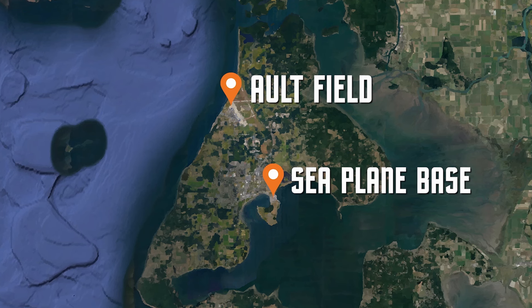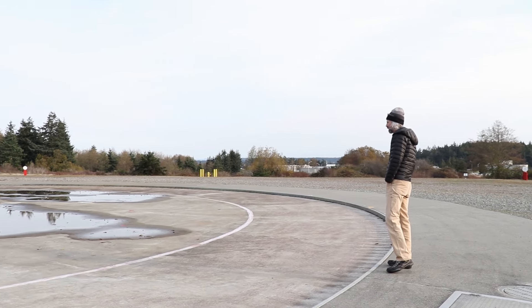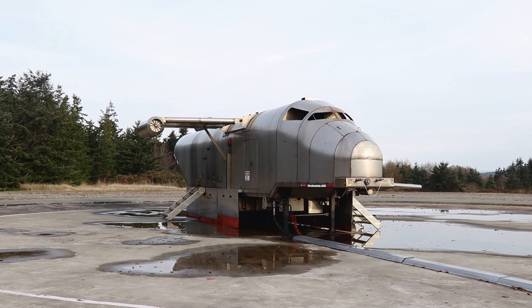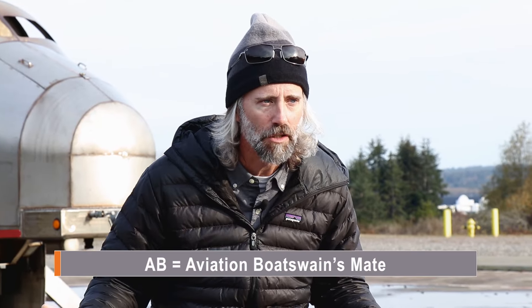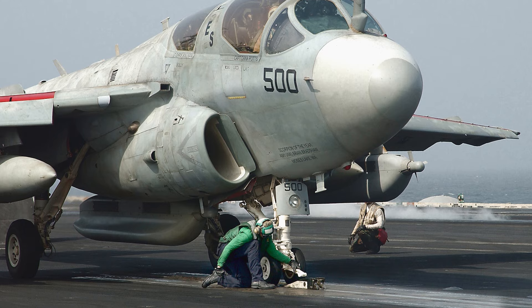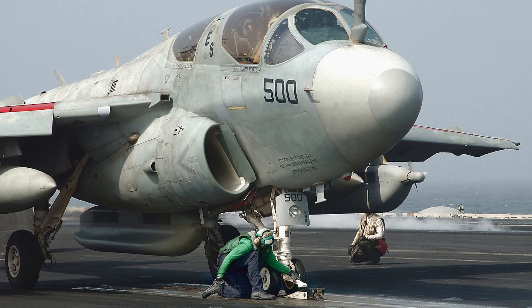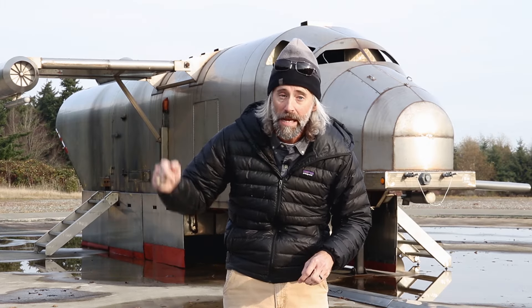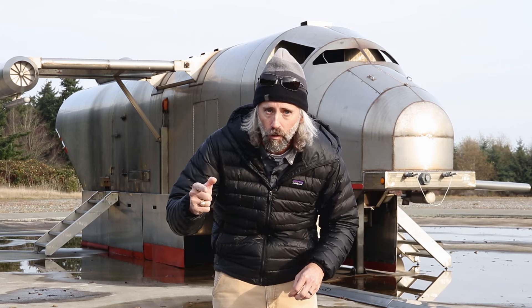As we headed up to Alt Field to find some Growlers, we stumbled across an interesting contraption. It's actually where the ABs train — Aviation Bosun's Mates. Those are the guys on the flight deck of a carrier responsible for aircraft movement and aircraft firefighting. If you get onto an aircraft carrier, you have to take this training. It all goes back to 1967 when there was a massive fire on the USS Forrestal and they had a heck of a time trying to get it out. Now, no matter where you are on a carrier, you take this training. Every carrier sailor — a firefighter.